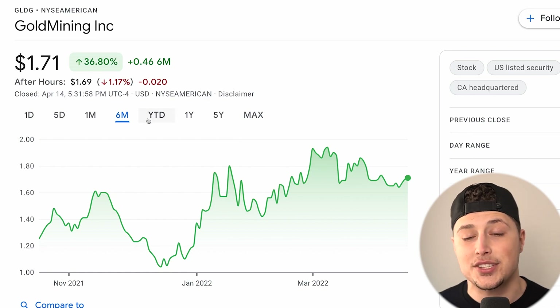There's also a gold mining stock, ticker symbol GLDG, sitting at $1.71 right now and up 36 percent just in the last six months. These stocks are all hedges — hedges against inflationary times and hedges against those riskier penny stocks. Nevertheless, they perform like high-risk penny stocks, because in the hedge world these are the most aggressive hedges available.